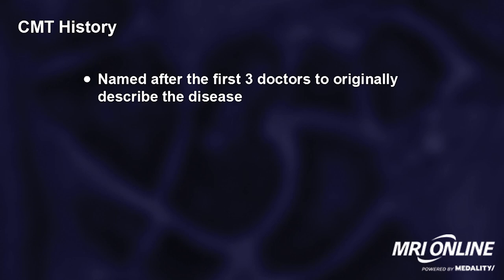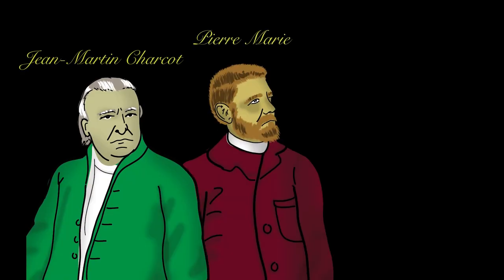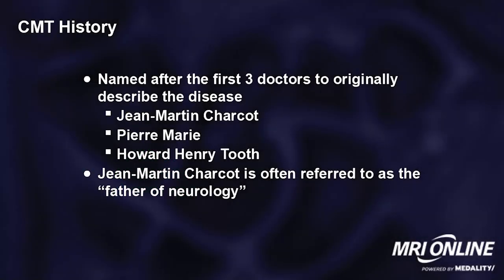This is one of the few disorders named after three doctors who originally described the disease: Jean-Martin Charcot, Pierre-Marie, and Howard Henry Tooth. Jean-Martin Charcot is often referred to as the father of neurology, and you've heard his name on other disorders.